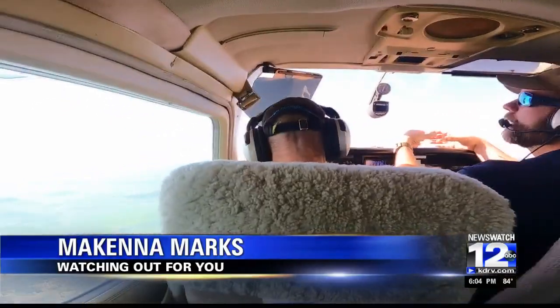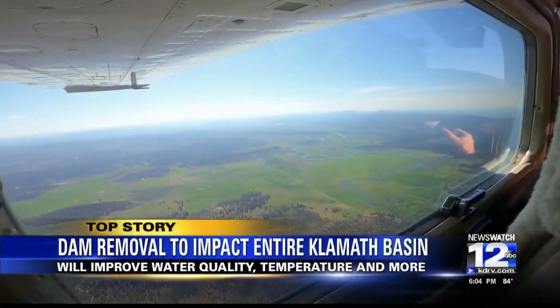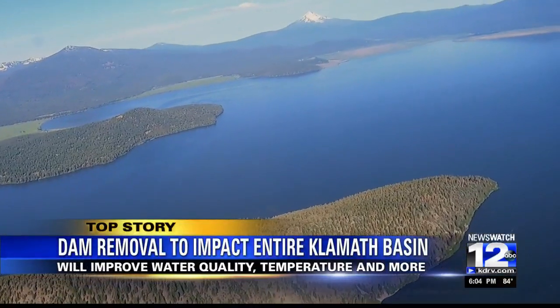Cop Code 2 will be the first of those four dams to be removed and is scheduled to be out of the river by the end of the summer. Today we're taking a ride in that plane behind me for a better look at the upper Klamath Basin. We're hearing from experts about how the dam removal project impacts the river's surrounding environment.